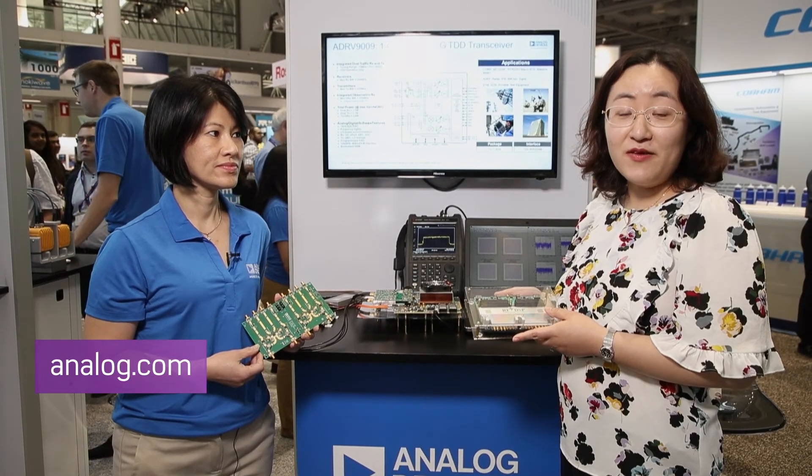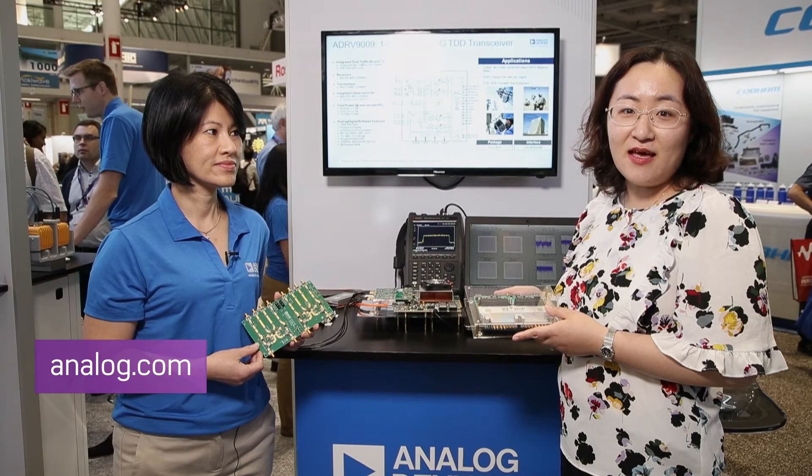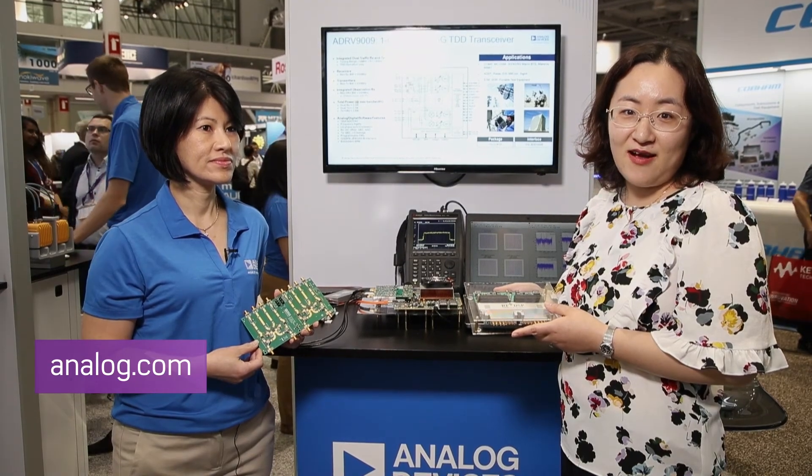Thanks for watching. For more information, please visit www.analog.com.